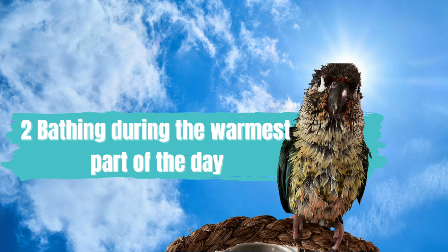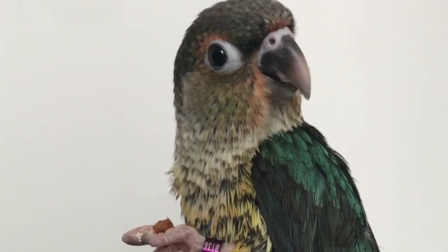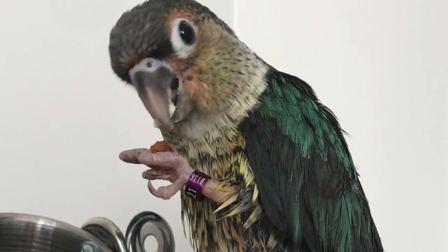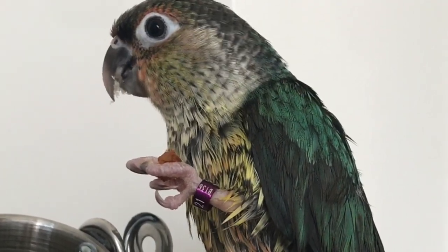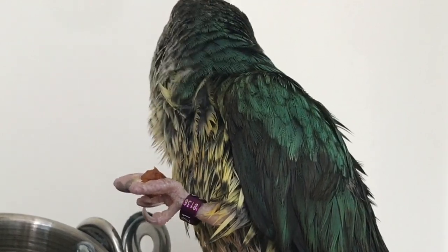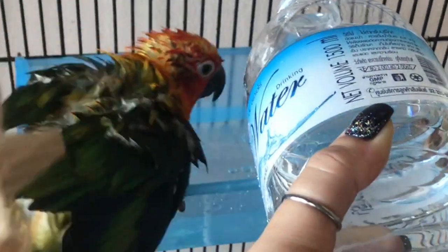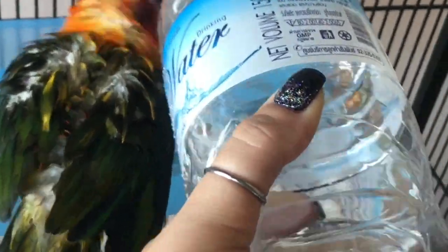The next thing is that you only want to bathe your bird during the warmest parts of the day. Wet birds easily get chilled, which can be a serious health hazard. Bathe your bird during a warm part of the day so that your bird's feathers have a chance to dry completely and they don't get chilled. Birds tend to like lukewarm to room temperature water when bathing. Water that is too hot or too cold can shock a bird's system, so always check the temperature before offering your bird a bath.